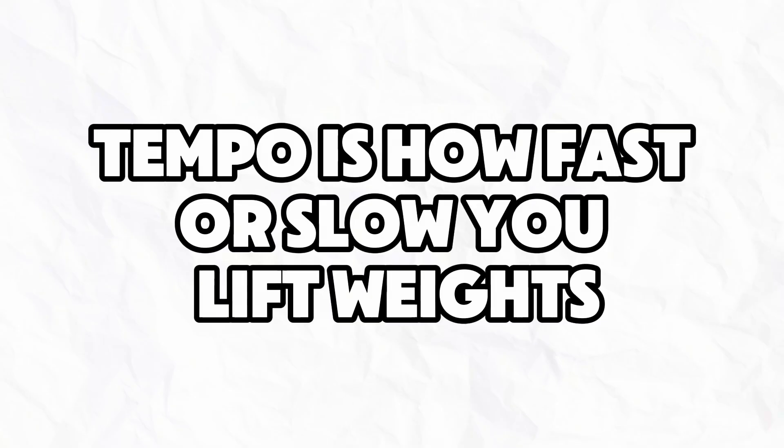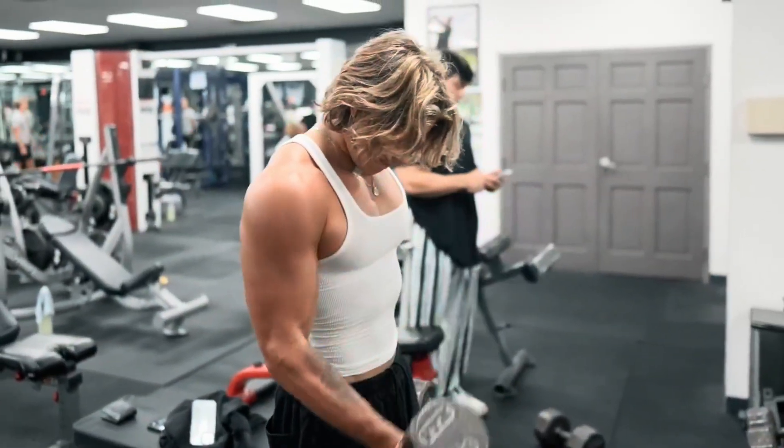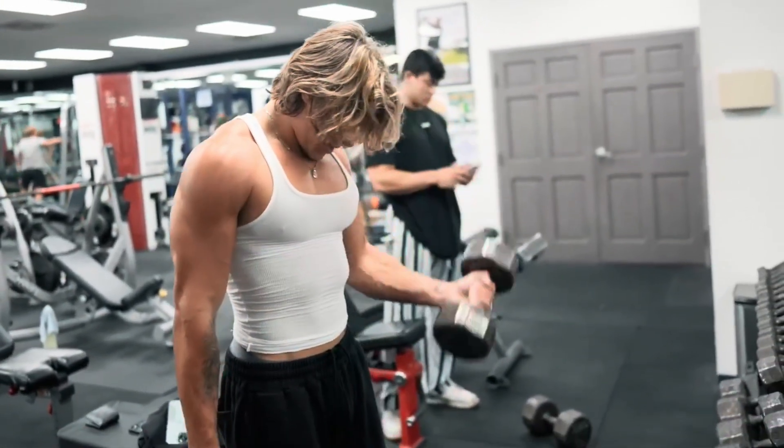Number four: adjusting tempo. Tempo is how fast or slow you lift the weight. Slowing down your reps increases time under tension, which leads to more muscle growth — especially for smaller muscle groups where adding more weight quickly is harder to do. Just be careful not to go too slow, because it can hinder muscle growth if overdone.